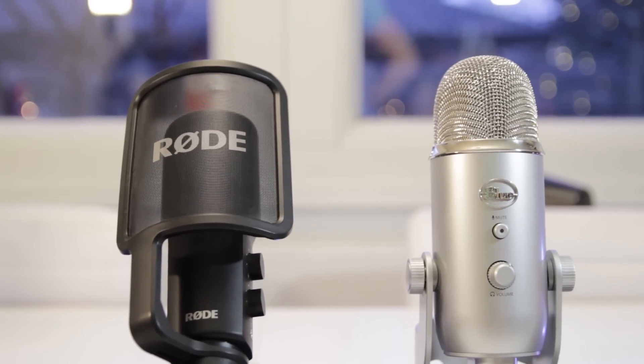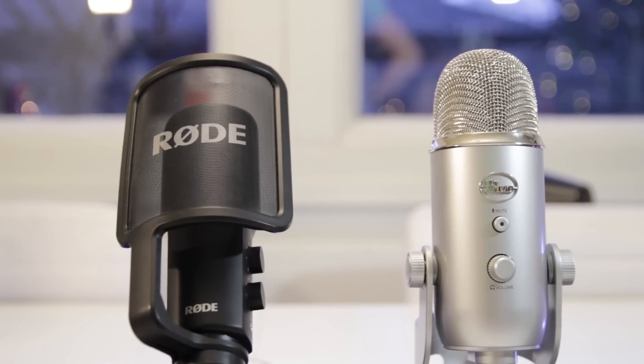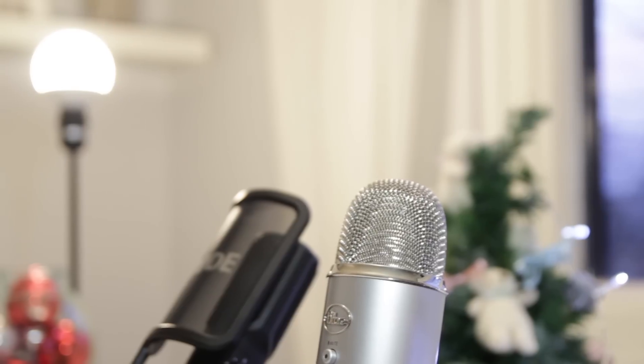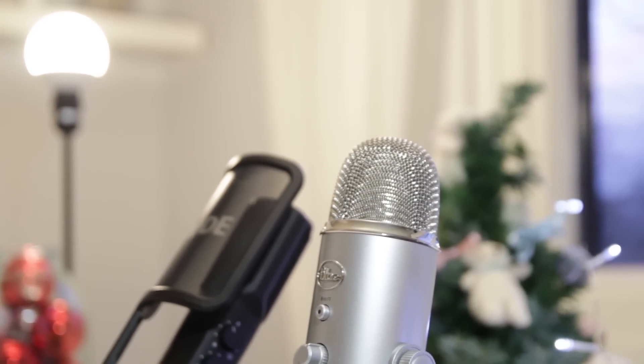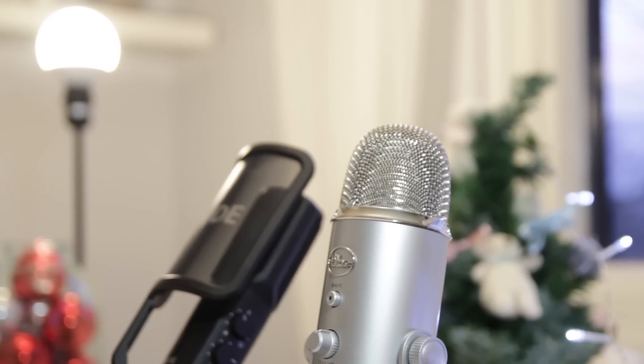What's going on guys, VK here from PC Productions. Happy Freaking Holidays, hope you all are doing well. It's time for the Ultimate Comparison of YouTube Mics 2015, so let's go check it out.